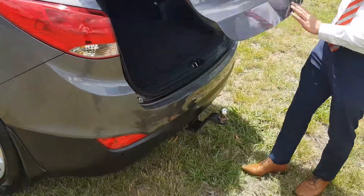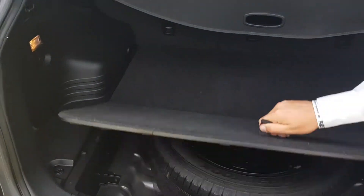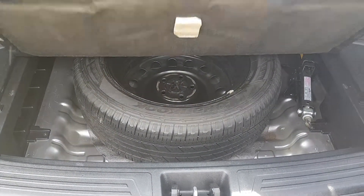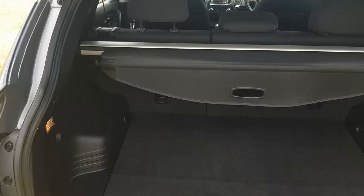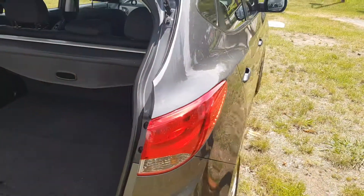It does have a tow bar already fitted, as well as plenty of boot space. Full-size spare wheel in that one — it's not one of those cheeky space savers, so you can leave that one on for a while.